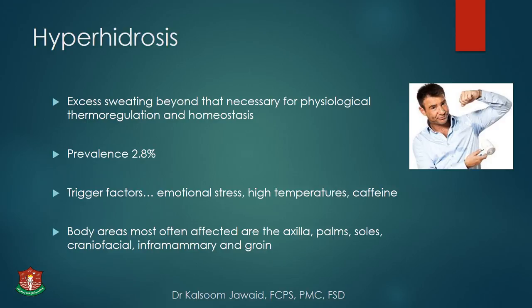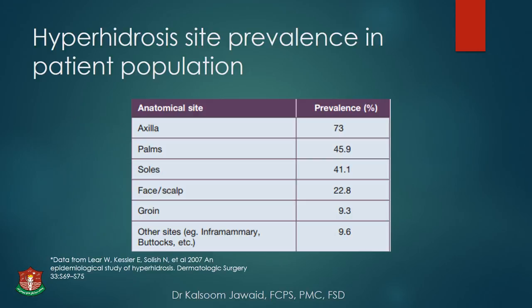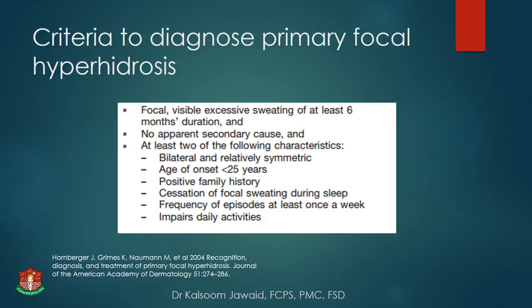Hyperhidrosis site prevalence is more in axillae than palms, soles, face, scalp, and groin. The criteria to diagnose primary focal hyperhidrosis — after excluding secondary causes — is focal, visible, excessive sweating of at least 6 months duration with no apparent secondary cause and at least two of the following: bilateral and relatively symmetric, age of onset less than 25 years, positive family history, cessation of focal sweating during sleep, and frequency of episodes at least once per week impairing daily activities.